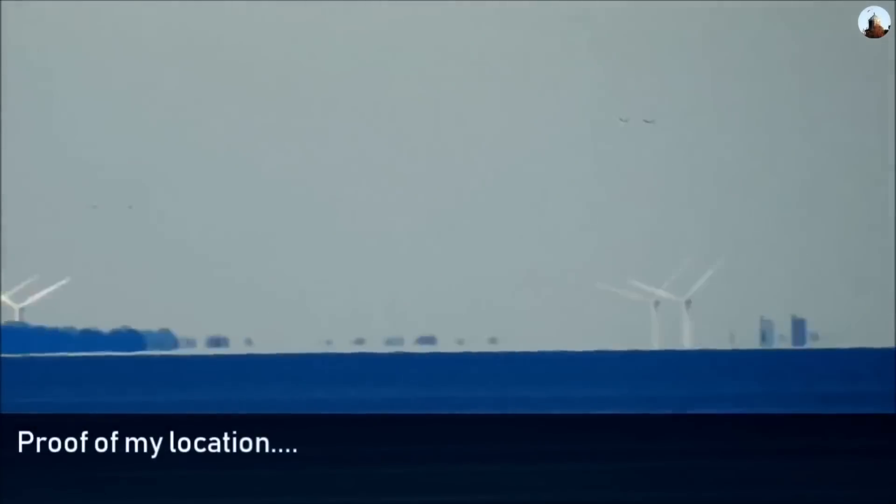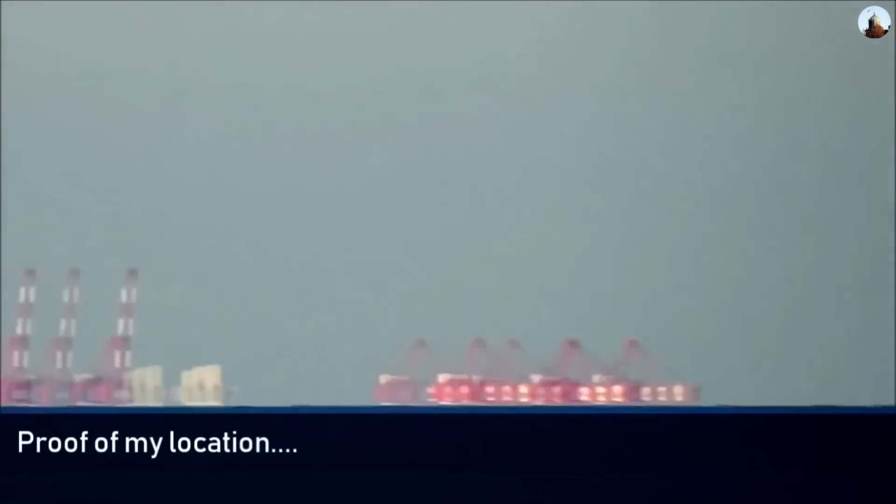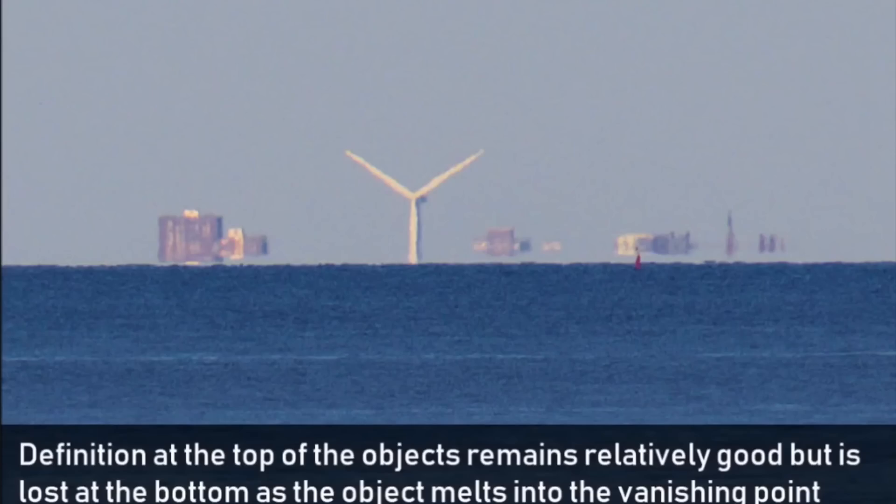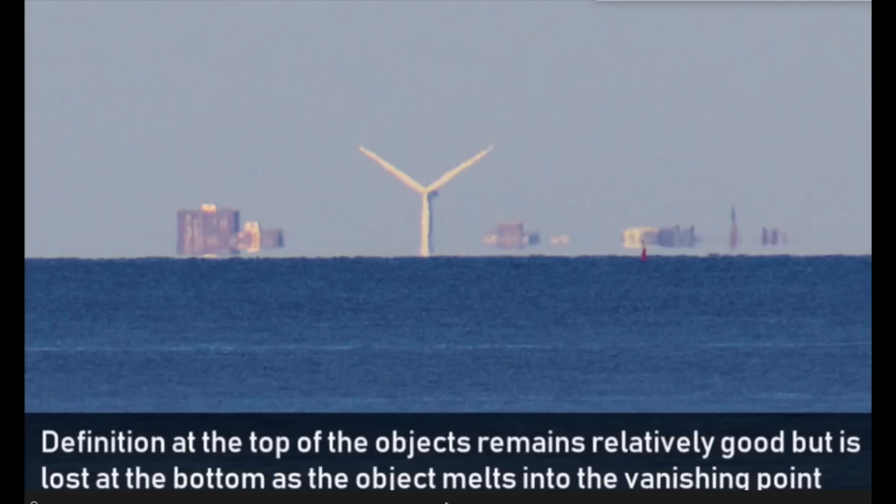He starts off his video by panning the horizon in the direction of Liverpool and looking at several buildings. He claims a sports stadium should not be seen at this distance, but I don't see any evidence where he proves that. As he pans, he sees several wind turbines, and the blades of those wind turbines are dipping well below the horizon. He attempts to explain this by saying there is compression. While there is a very slight inferior mirage present — visible about a third of the way from the right side of the photograph where the little red buoy is in the channel — it really is not significant enough to account for the amount of obstruction we are seeing.